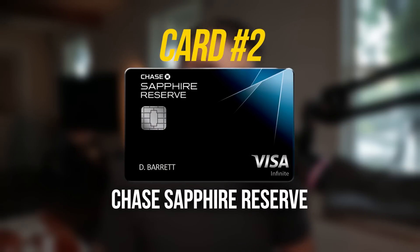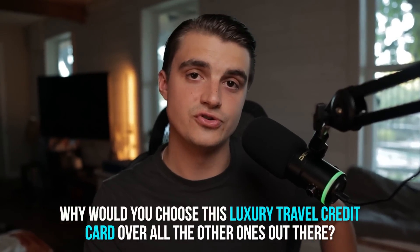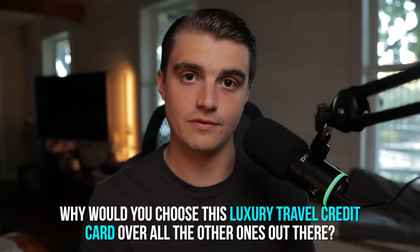That thought leads us perfectly into card number two, which actually might be a very controversial card — mainly because a lot of people really hate this card while a lot of people do really love it. Card number two is the Chase Sapphire Reserve. Adding this card might beg the question: why would you choose this luxury travel credit card over all the other ones out there? The fact of the matter is that I think the Chase Sapphire Reserve would suit my spending and travel habits the best out of any of the luxury travel credit cards, at least for the general ones.